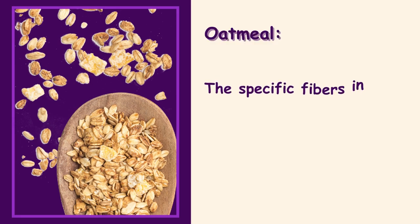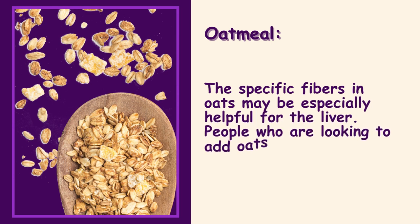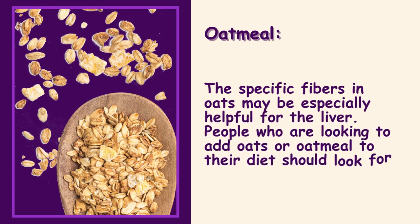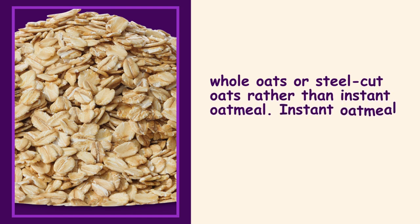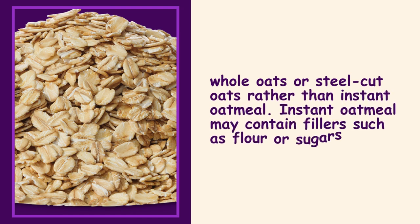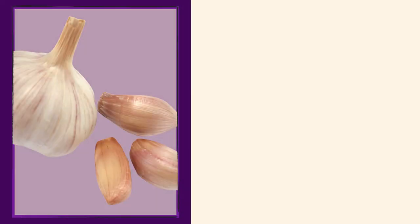Oatmeal. The specific fibers in oats may be especially helpful for the liver. People who are looking to add oats or oatmeal to their diet should look for whole oats or steel-cut oats rather than instant oatmeal. Instant oatmeal may contain fillers such as flour or sugars, which will not be as beneficial for the body.